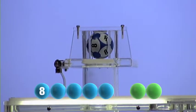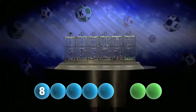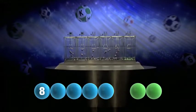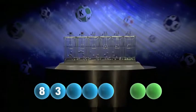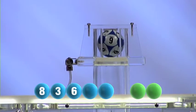The first number today is number 8. Tonight's second is number 3. And the third number is 6.